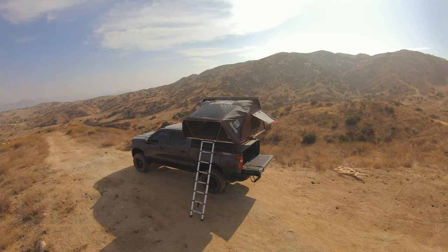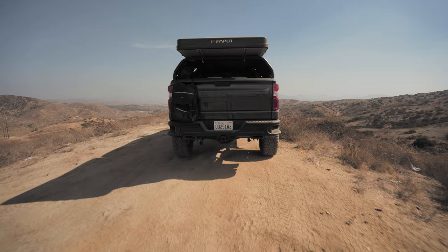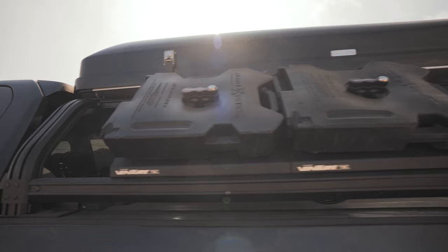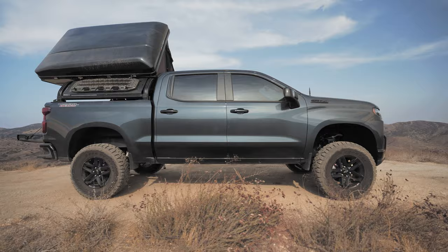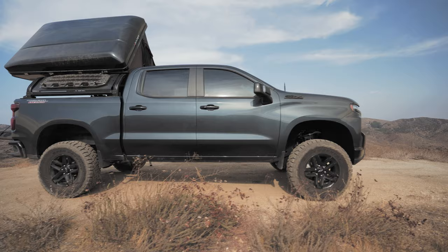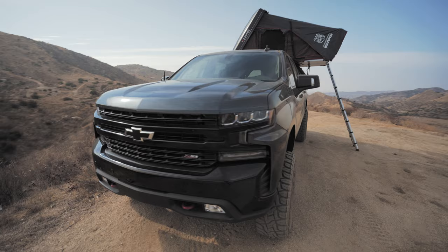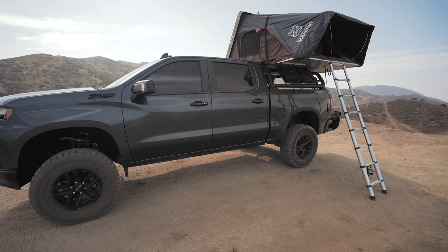Rooftop tents can cost anywhere from one to five thousand dollars. There are soft shell tents and hard shell tents. Soft shell tents are usually cheaper and slightly slower to set up, while hard shells are more expensive and faster to set up. You also have to take into consideration what size bed you need — you might need to fit two, three, or four people in that tent. A rooftop tent is more expensive than a ground tent, but it's significantly cheaper than an RV or overland camper shell.